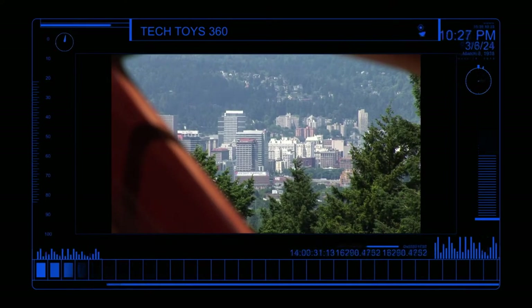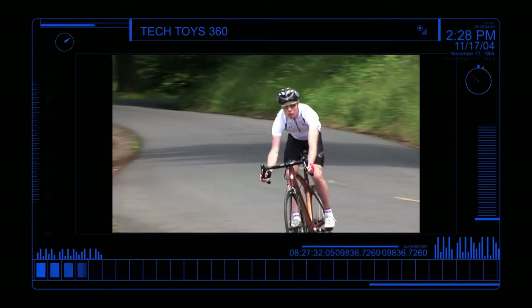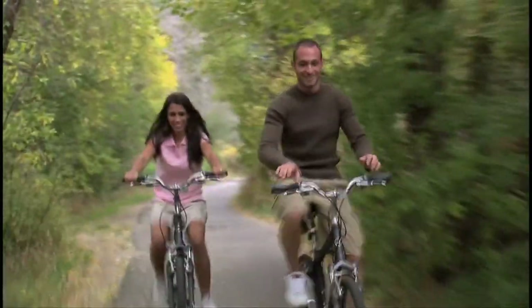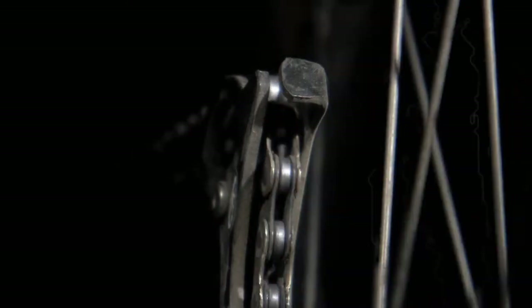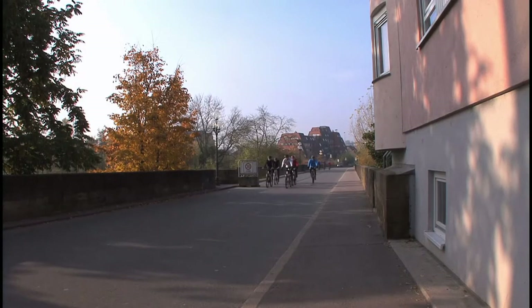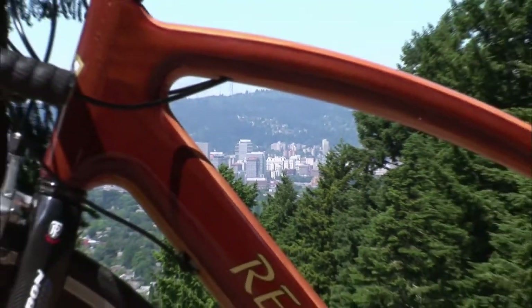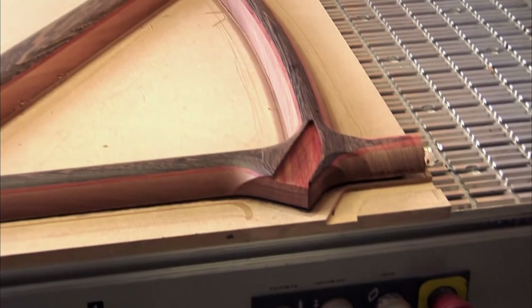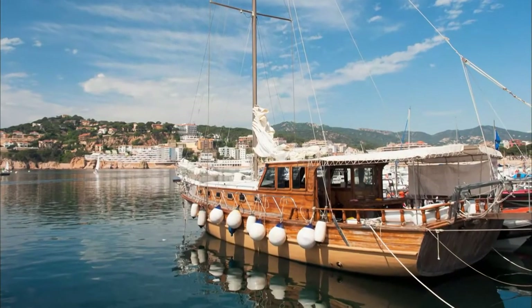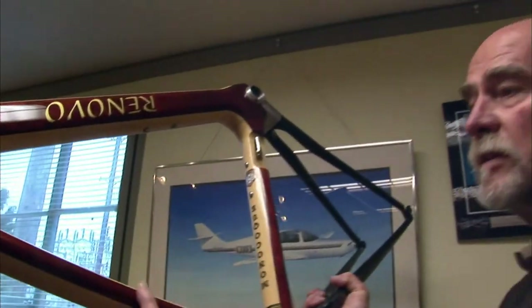Coming up on Tech Toys, we'll travel to Portland, Oregon, where Mother Nature provides the primary ingredient for a high-performance bicycle. The bicycle has a long history of innovation since first rolling onto the scene in the early 1800s. Today, most high-tech bikes are constructed of super light and strong space-age materials. At Renovo Bikes, based in Portland, Oregon, they use a more down-to-earth material to produce their high-performance bicycles — wood. Once used as a strong yet lightweight frame for vehicles, the use of wood has a rich history from ocean ships to high-performance aircraft. The idea of a functional wooden bike frame is the long-time vision of engineer Ken Wheeler, founder of Renovo Bikes.